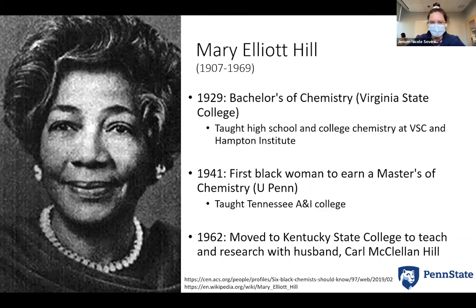Now I'll speak on Mary Elliott Hill. She was born in 1907 in a segregated community in North Carolina. As with many of the scientists we've heard about, there were a lot of challenges in breaking into the scientific community as an African American, and one of her primary goals was to combat this. She found a strong fondness in teaching. Before becoming a teacher, in 1929 she gained her bachelor's degree in chemistry at Virginia State College, now Virginia State University. After earning this degree, she began teaching at both the high school and college level at Virginia State College and the Hampton Institute, which are both historically Black universities.